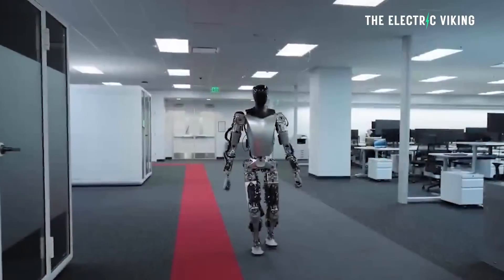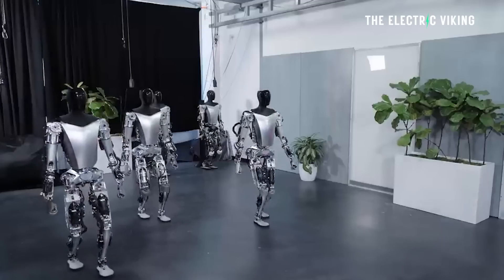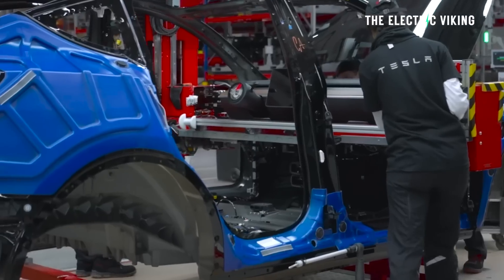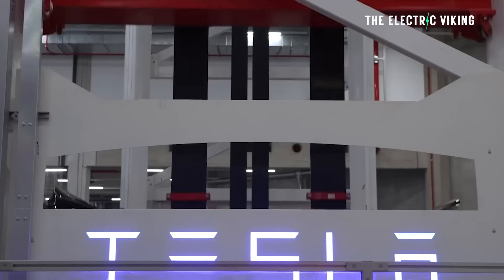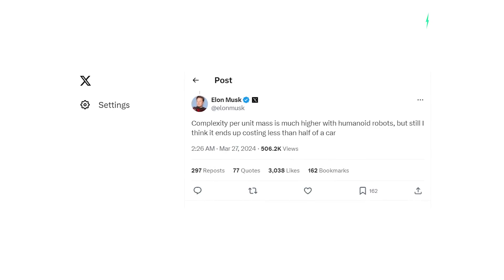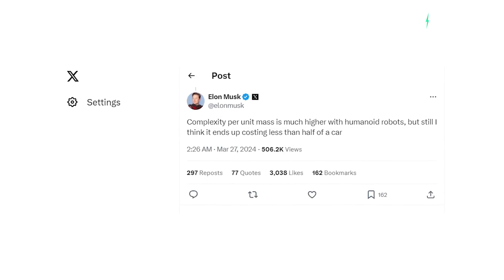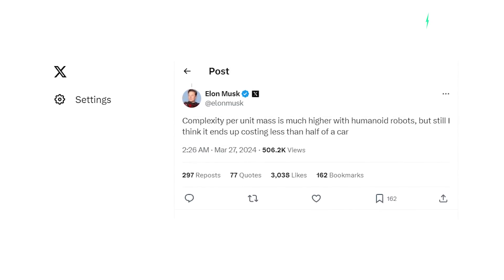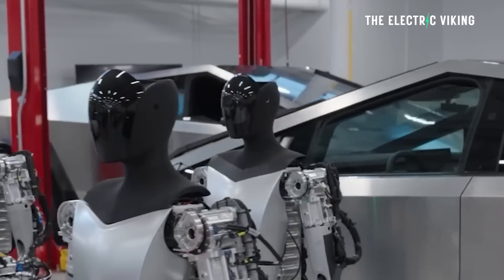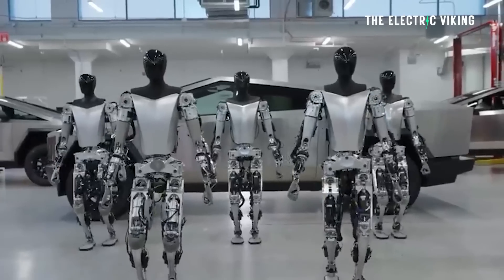A humanoid robot is less than a tenth the weight of a car, so could the manufacturing ramp be 10 times that of a vehicle? The constant seems likely to be software capability, not manufacturing capability. Elon Musk responded to a post on X saying complexity per unit mass is much higher with humanoid robots, but he still thinks it ends up costing less than half the price of a car. Even though the complexity of fingers and fine details is immense, the robot is so much smaller than a car, making it cheaper to produce.